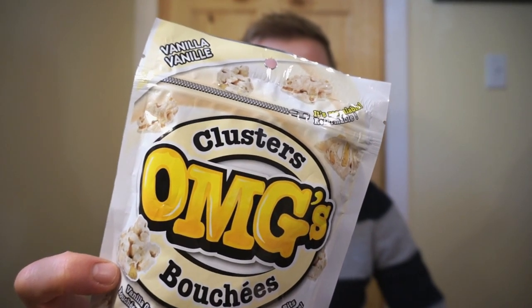Welcome back to a round of reviews. Looking for something sweet and crunchy? I might have the fix for you. We're taking a look at vanilla clusters from OMG's.